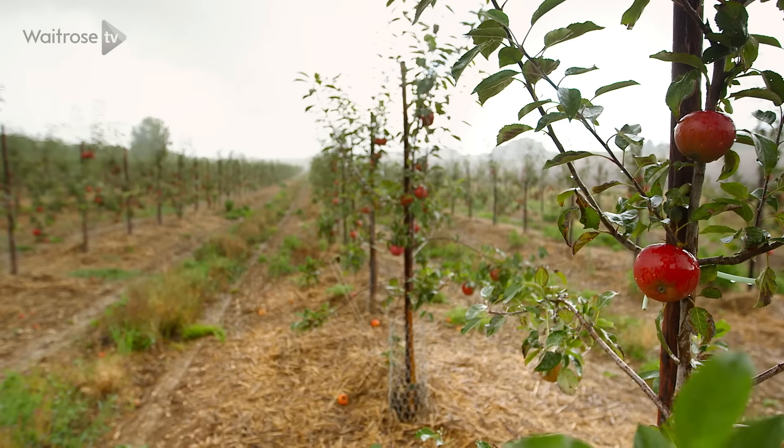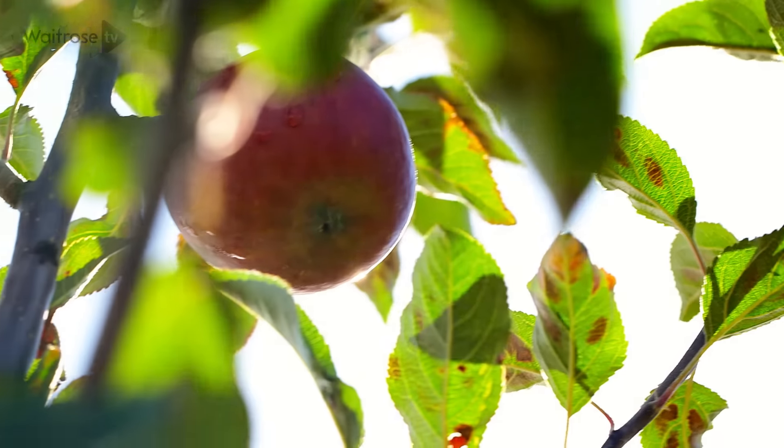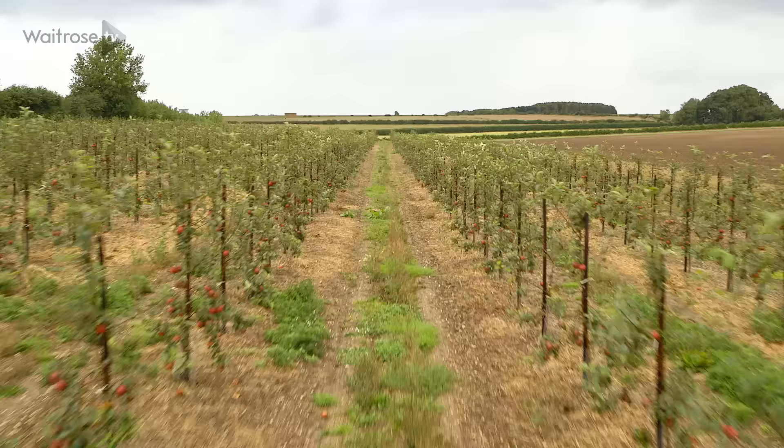We've got some challenging soil conditions here at Leckford — we've only got about a foot of soil and then directly beneath that is chalk. The founder Speed and Lewis liked a bit of a challenge, and what we've got now is some apples that taste quite unique. It really gives a good depth of flavour and a fantastic texture to the flesh of the apple as well.